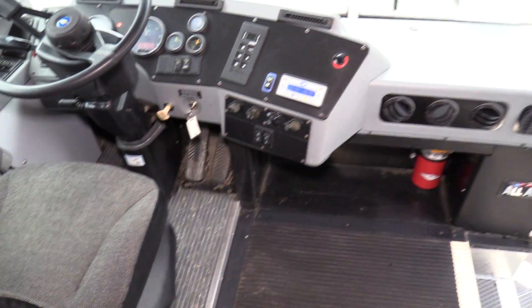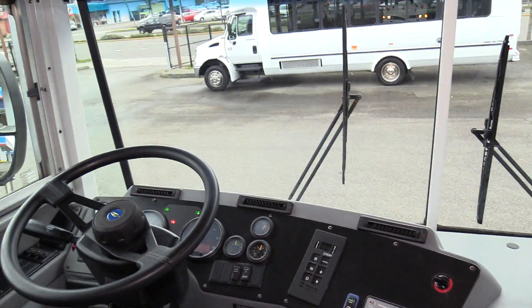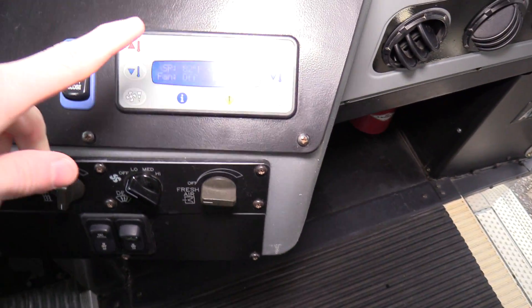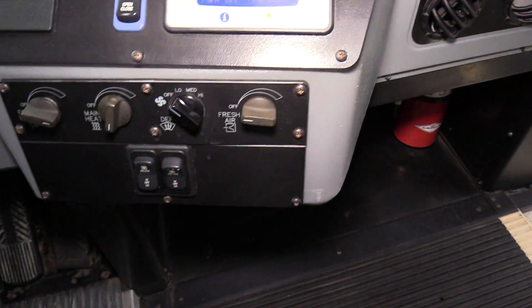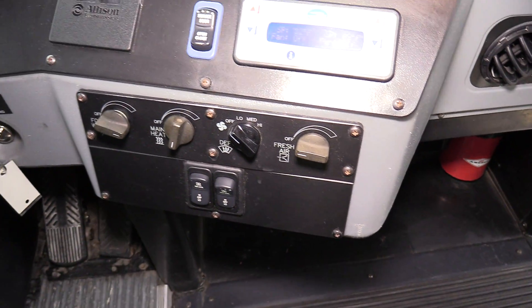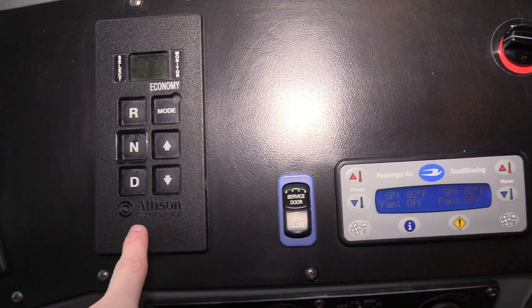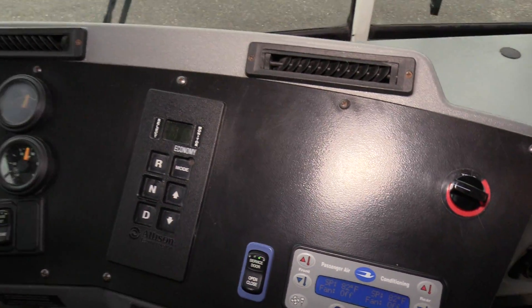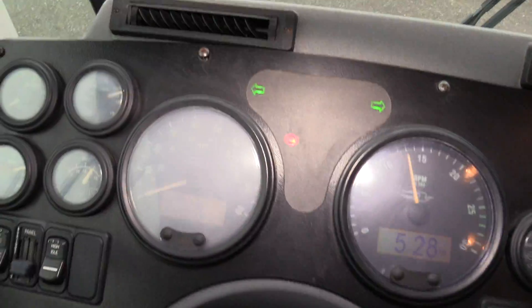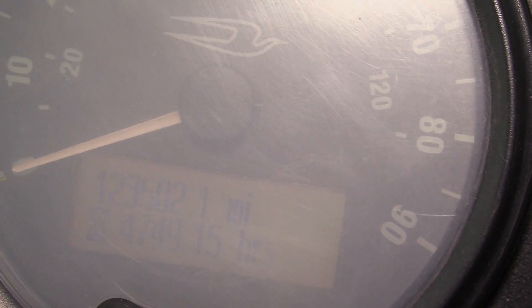Here in the driver area, just your pretty standard Bluebird cockpit. We do have some digital climate controls — this is for the AC in the rear, and we also have the heat controls here. This is for the Allison automatic transmission pad.